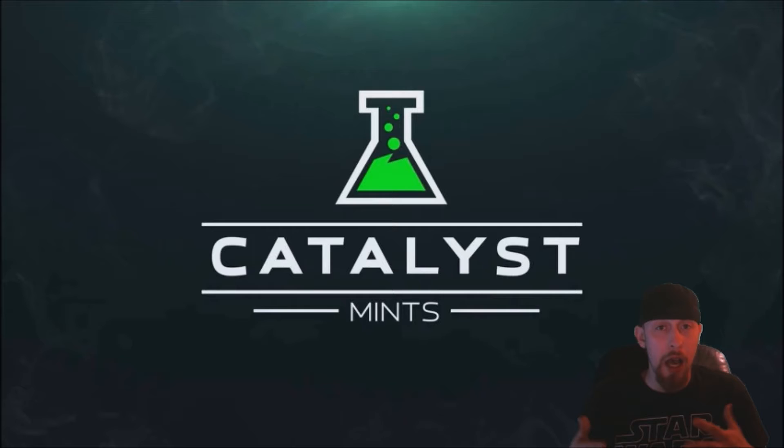They also have got another partner company that is Catalyst Mints. The whole energy thing has gotten kind of big, whether it be energy drinks, powder that you can make drinks, Five Hour Energy, Monster, Red Bull. They come up with their own thing. It's kind of a mint and it's a sugar-free thing, which is kind of their competition with everything else.